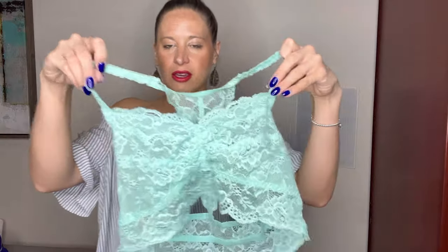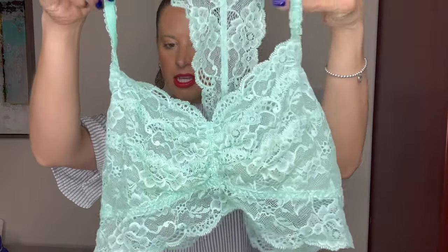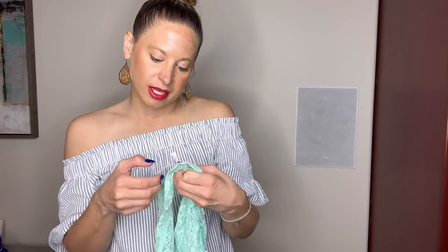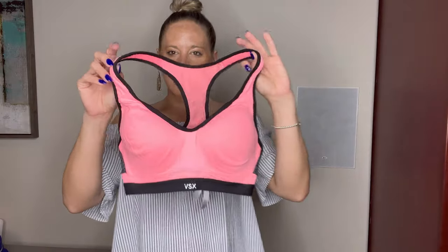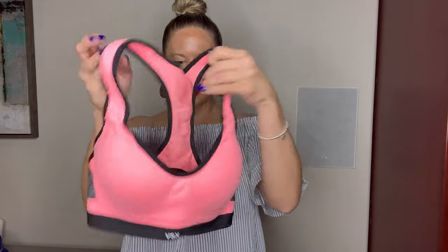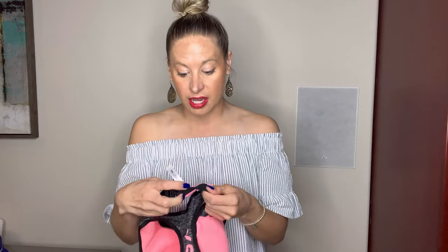This is a Pink by Victoria's Secret bralette — very cute. All this stuff is in excellent condition, by the way, and it's stuff I would pick up on my own for quick flips. This is a size large. The VSX, which is the Victoria's Secret Sport line — this does have pretty good padding and is wired as well. It's kind of hard to show that in video, but it definitely has a wire. This is showing interest on Poshmark and it's a 32C.